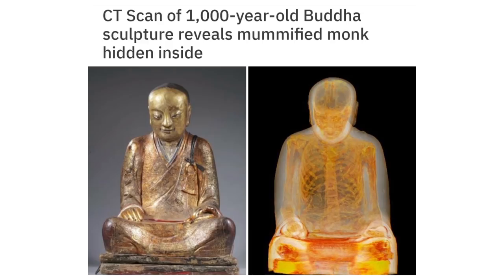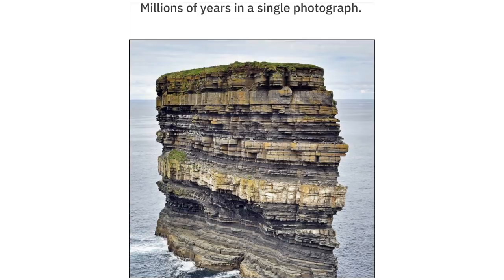A CT scan of a 1,000 year old Buddha sculpture reveals a mummified monk hidden inside. Millions of years captured in a single photograph.